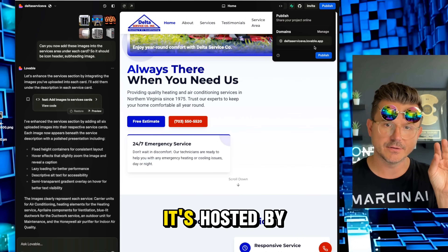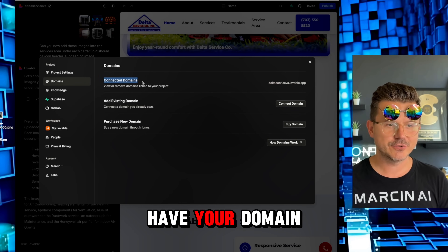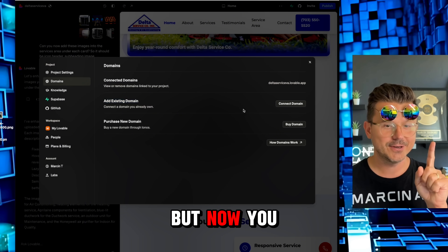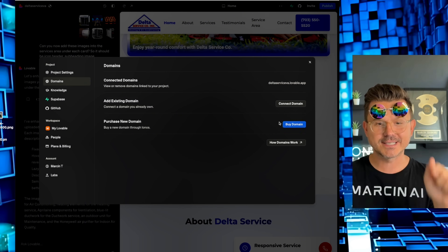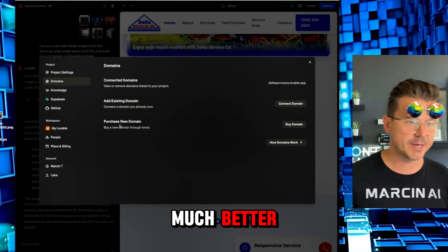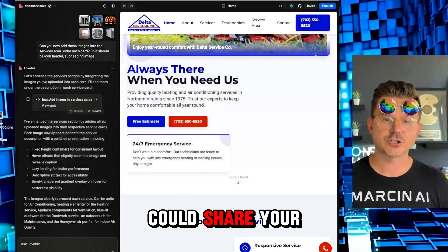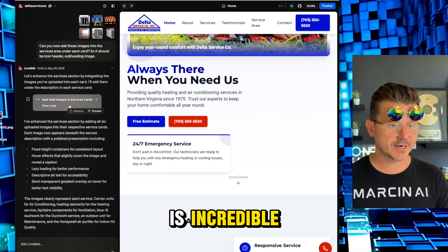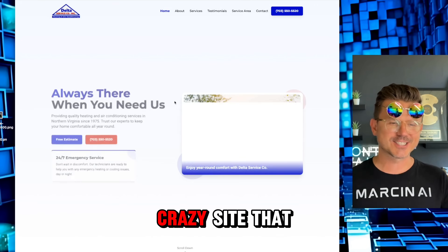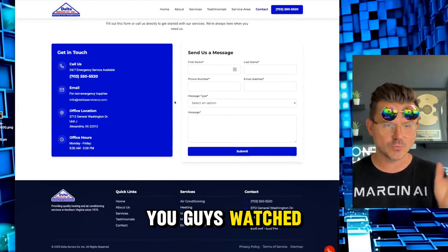When we publish this it's going to have the delta-service.lovable.app domain — hosted by Lovable. If you click Manage, you can see your domain on Lovable, add an existing domain, but now you can actually purchase a domain right inside Lovable. This is the game-changer. We also have Supabase, GitHub, and Teams so you can share your project with others. The updates have been great.